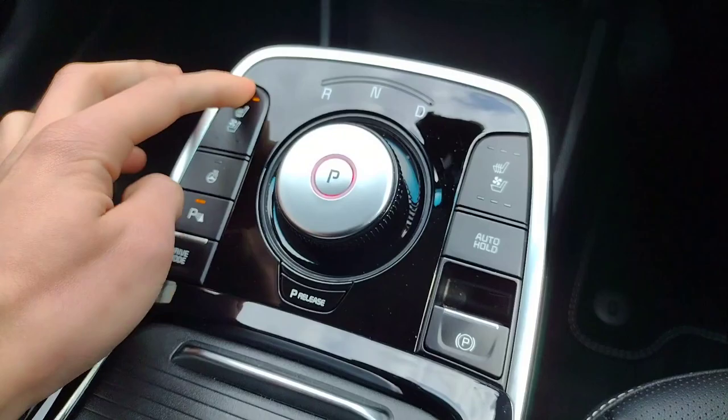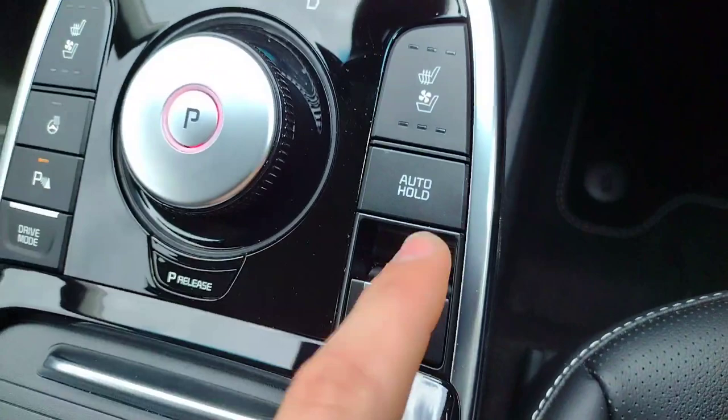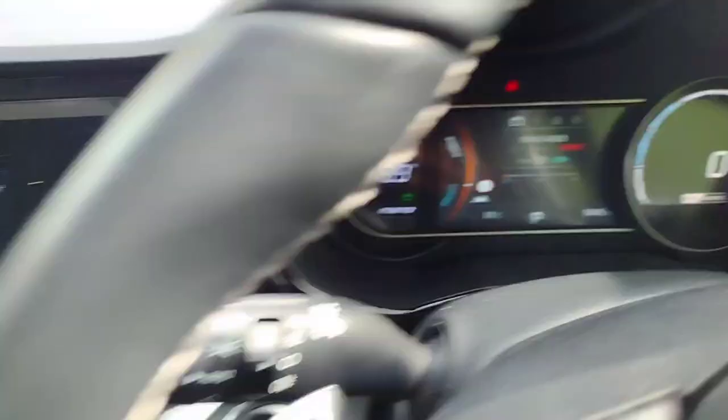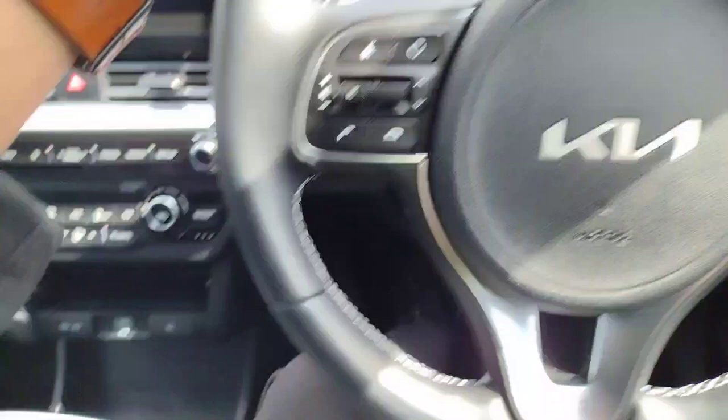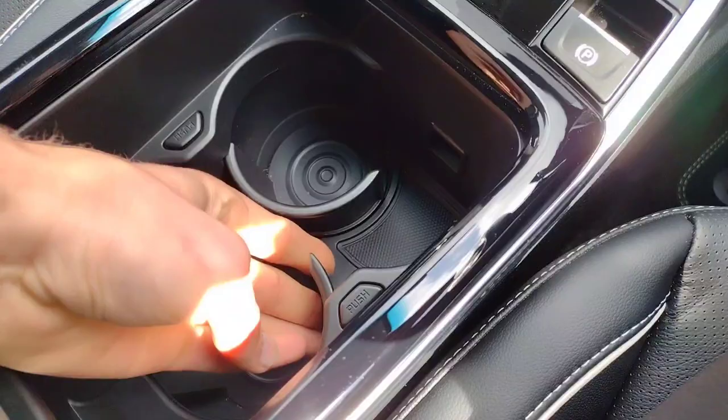There's auto hold and an electronic handbrake, with a simple twist gear selector for choosing your direction or park. Park sensor controls are here, plus drive modes — sport, eco, and normal. There's also a heated steering wheel, which is very welcome given that it's a lovely leather-wrapped wheel.